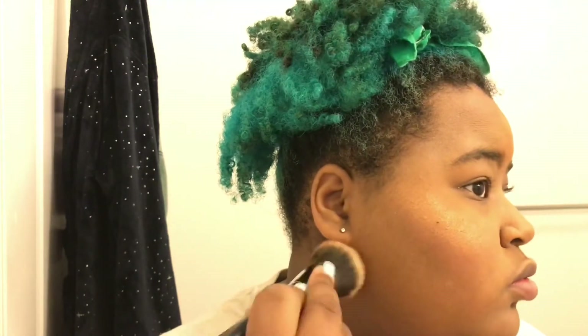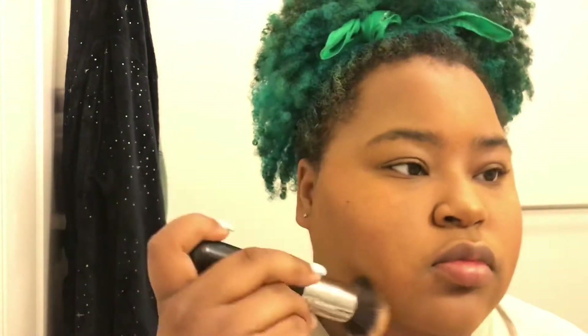I put the highlight on my nose, my cheeks, and my forehead. Then I go back in with that same brush and wipe away the powder that was under the contour — you want to make sure it's all wiped away because you don't want to be walking around with a streak of powder on your face. Then I go back in and blend my blush and contour together.